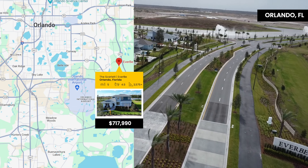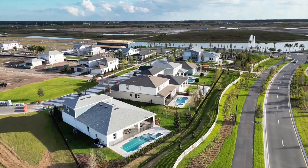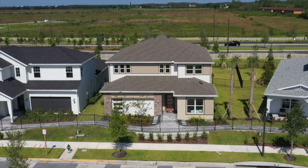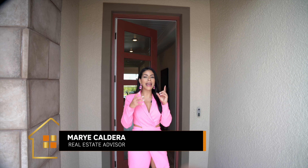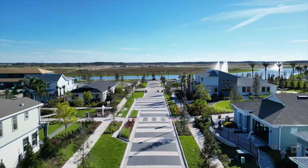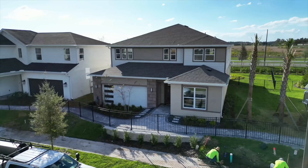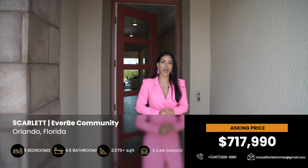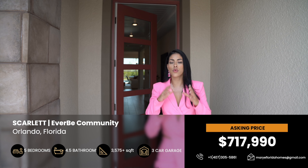Evervee in Orlando sets a new standard for luxurious living with its blend of modern amenities and natural beauty. Let's take a tour of the exquisite Scarlet home in this exceptional community. Welcome everyone to Luxury Living in Florida with Marty Caldera, your host and expert real estate advisor covering luxury lifestyle, resale, and new construction homes in the Sunshine State of Florida. Today we're exploring another magnificent home in the prestigious Evervee community — the Scarlet, a luxury residence offering 3,777 square feet of living space with 5 bedrooms and 3.5 to 4.5 bathrooms.